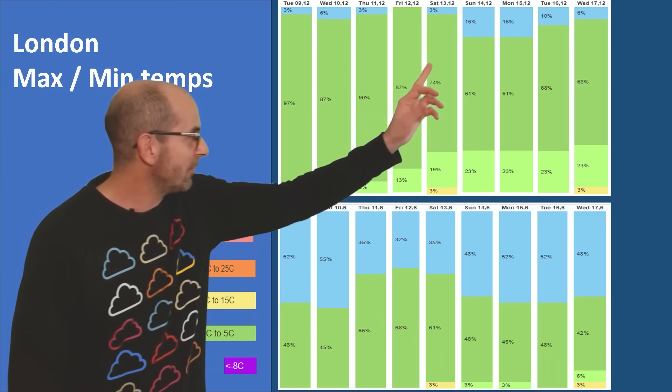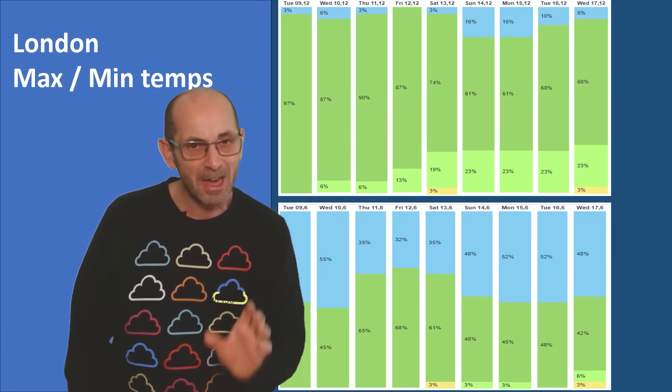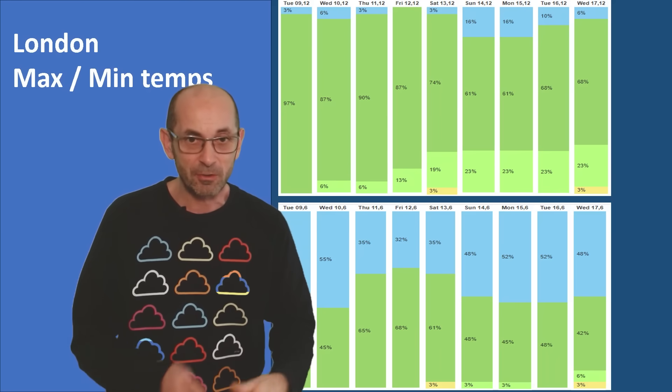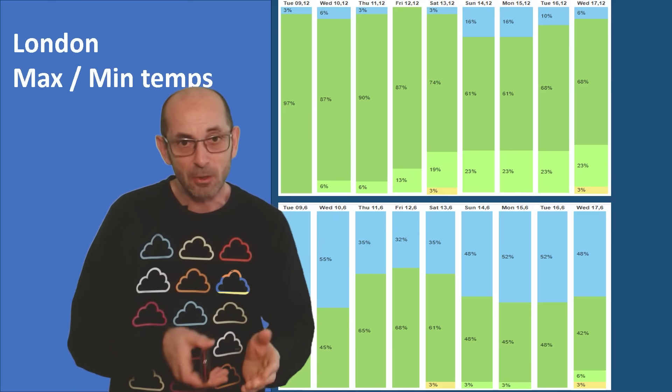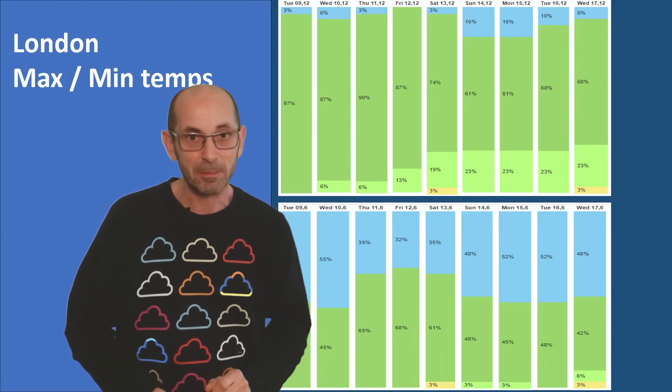And later on, the amount of blue in the daytime increases. That suggests the chance — at least, that's all it is — of it turning very cold. So, through the second half of the second week, there is that possibility of it turning very cold. And likewise, the risk of snow would possibly be increasing.